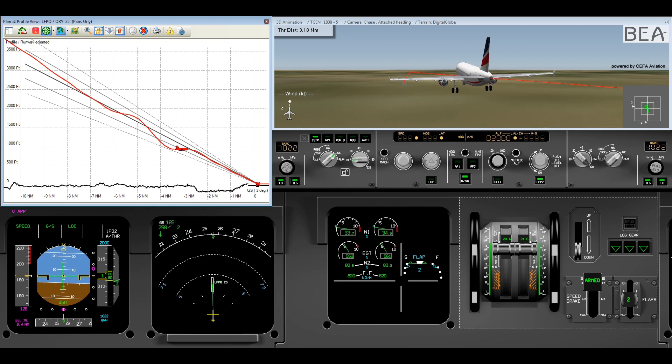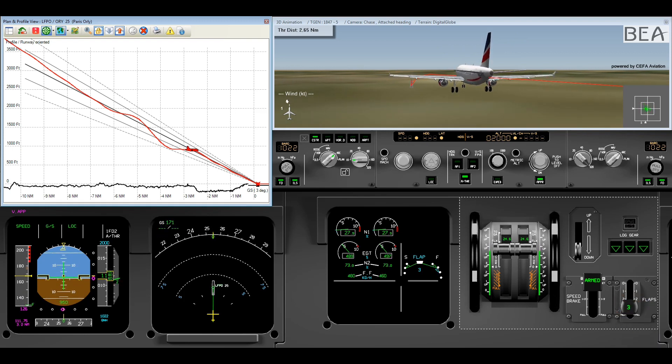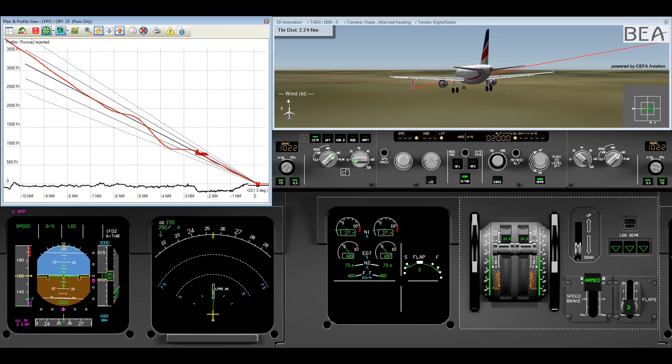At 1,000 feet, the airplane is in configuration 1. The indicated airspeed is 204 knots — VAPP plus 78. Configuration 2 and then 3 are set.